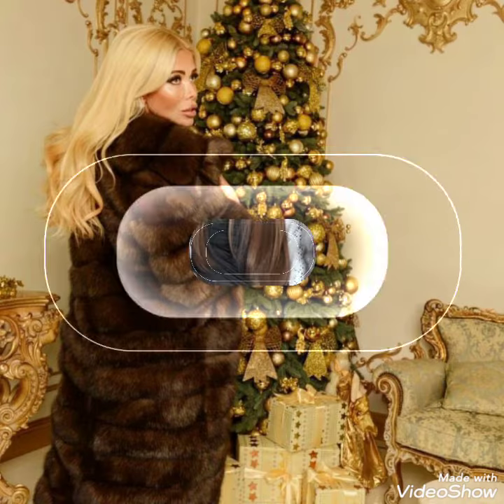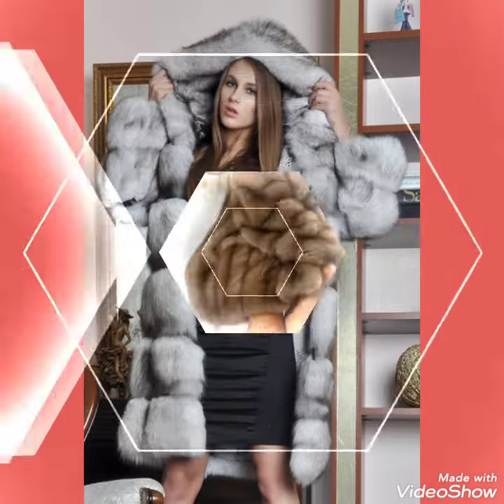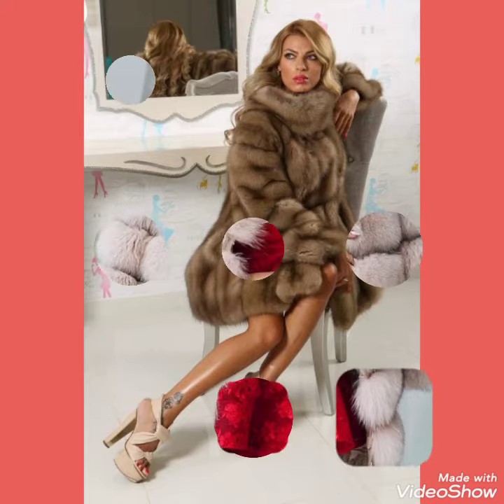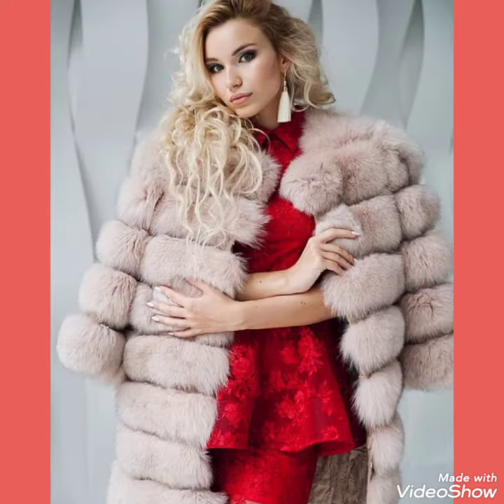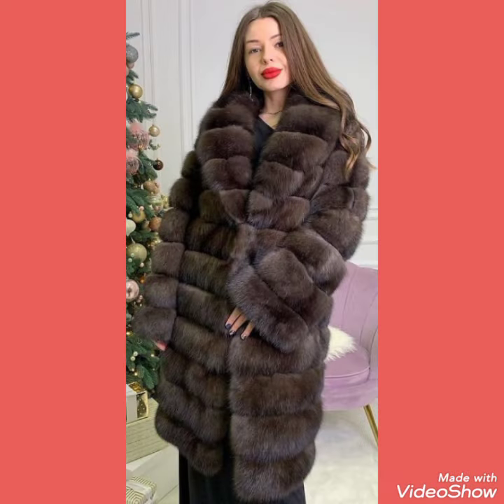Don't forget to like, share, and subscribe my channel. If you already subscribed, don't forget to press the bell icon for the notification of my upcoming videos. Tell me in the comment section how was the video and how were the designs. Goodbye friends till the next video, and see you soon with another video — a new collection of fur coats.